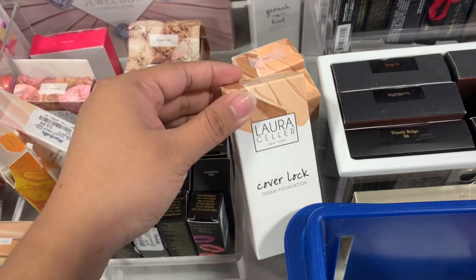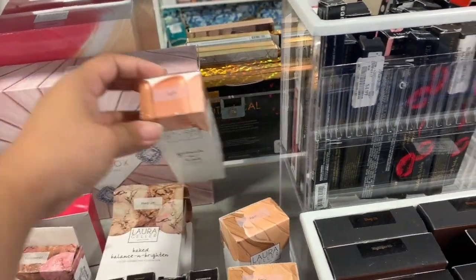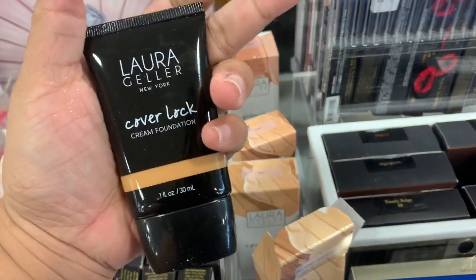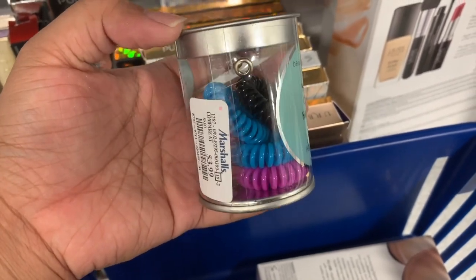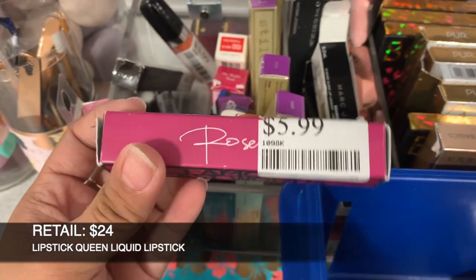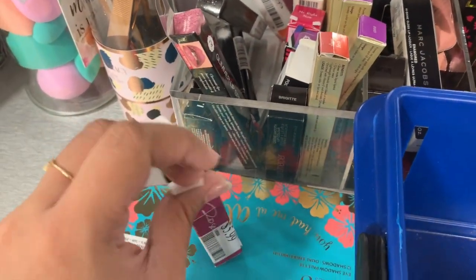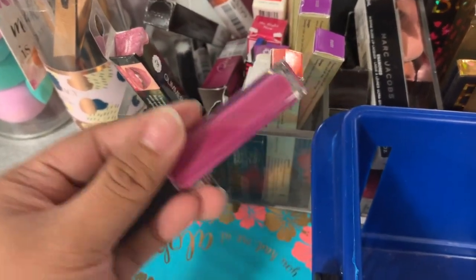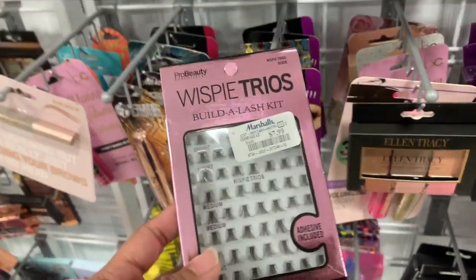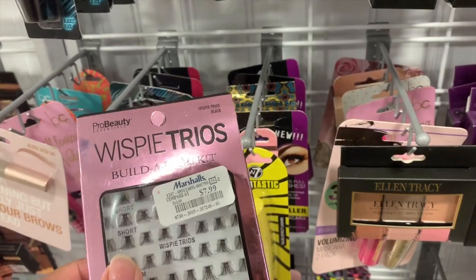This Cover Lock Cream Foundation in Golden Medium is $7.99. There's a fair one too. And then they have the Quench and Tint Hydrating Foundation which is $10 in Light — this one looks like this. So cute, it's only $3.99, there's like six inside. This Lipstick Queen in the shade Rosebud is $5.99 — I don't think I've seen this shade. It looks like a nice shade. They have this Pro Beauty Essential Wispy Trios false lashes — it comes with adhesive and it looks like this, you just apply it yourself — which is $7.99.